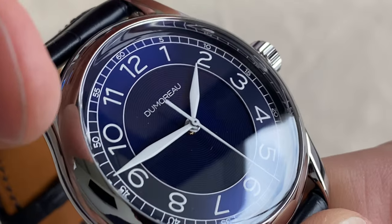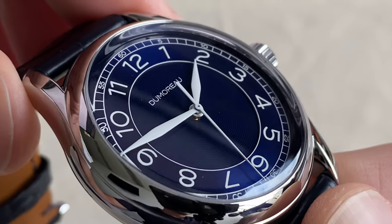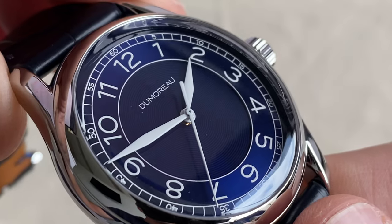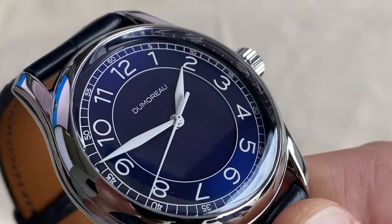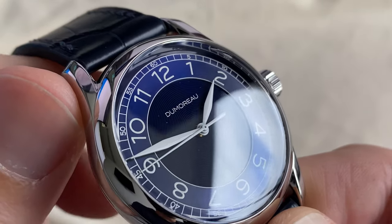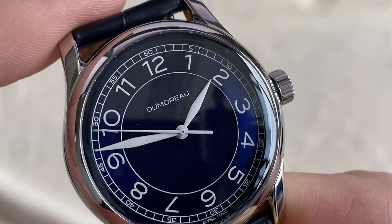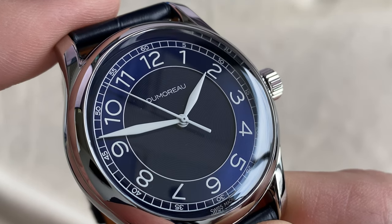Nothing else written on the dial other than the brand name, which by the way is a cute reference to the movie The Island of Dr. Moreau — so a bit of a French-sounding or Swiss-French-sounding kind of name for the brand. I think you will also appreciate the font used for the numerals on this watch. Slightly playful — I really like them as well.